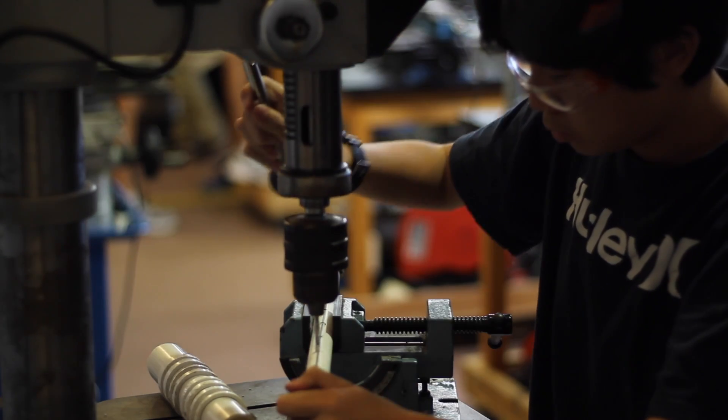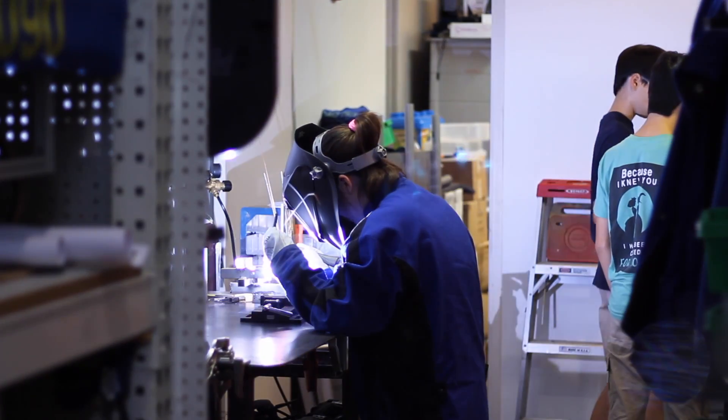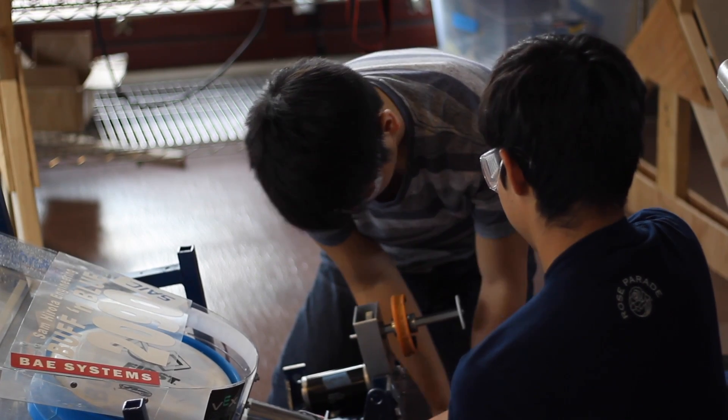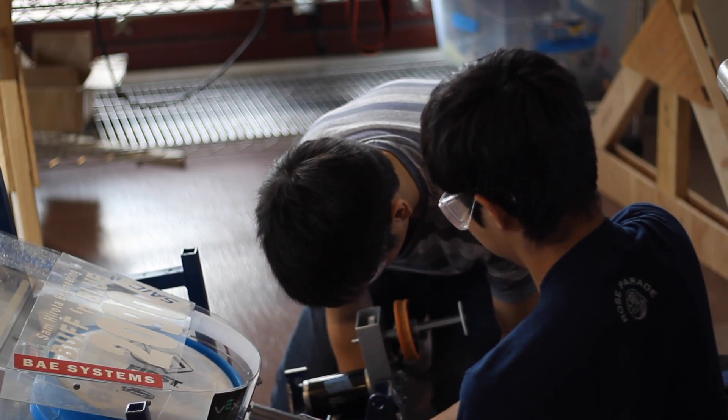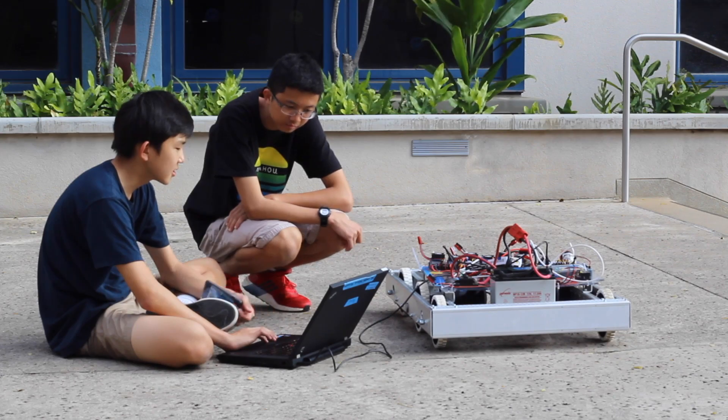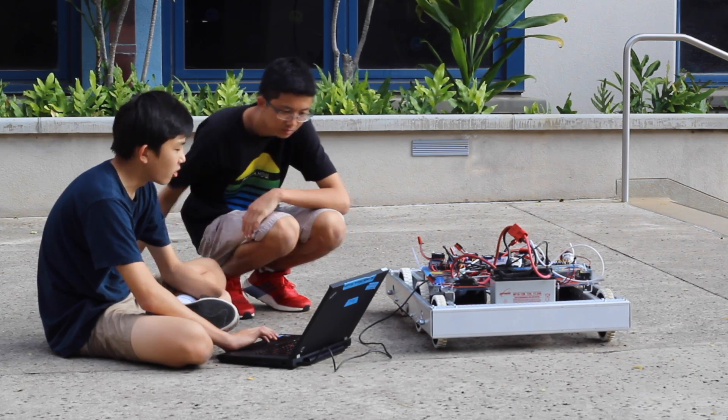The fabrication team has just finished machining out the chassis and it is prepared for welding. They have also been working on prototypes for the ball manipulator. The CAD team has been working out the layout for most of the robot and is finalizing superstructures.